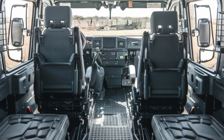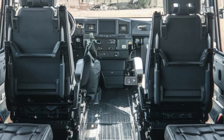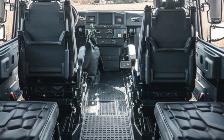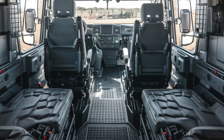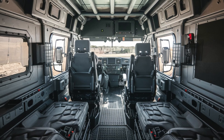The Typhoon K is also equipped with modern communication and navigation systems. These advanced technologies allow the crew to stay connected with command centers, enhancing mission coordination.